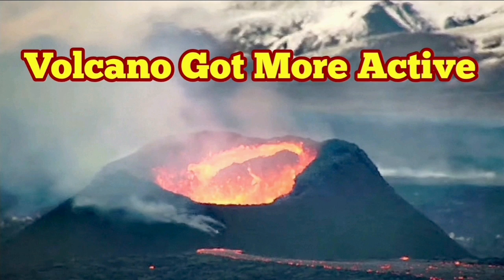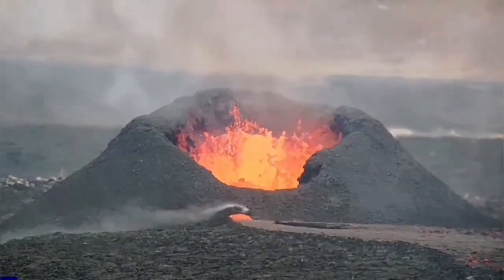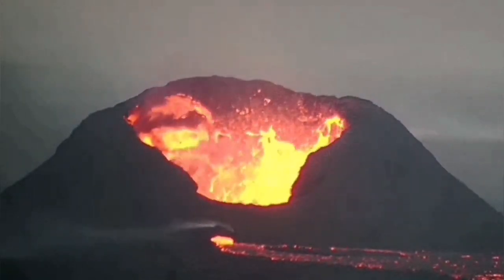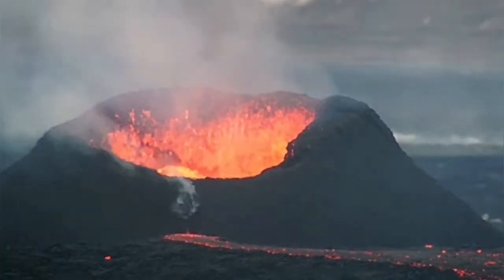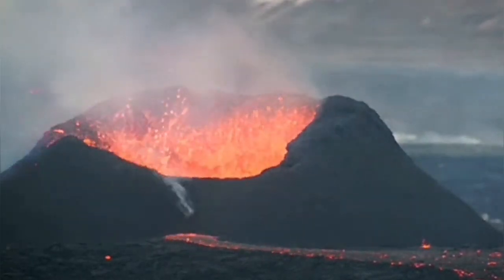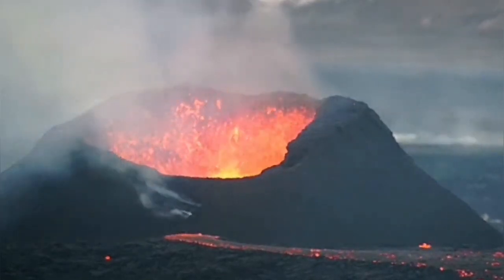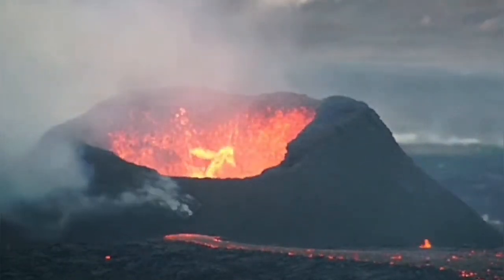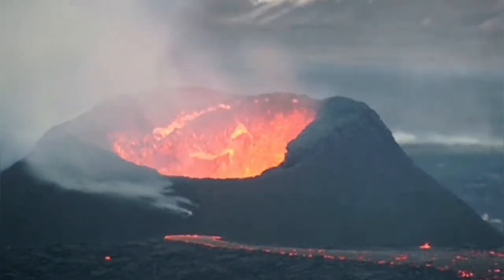Just over the past 24 hours the volcano has got more active. It started from this yesterday and then changed to this — huge wall collapses. And today we have the rim on this side building up, and we have a cauldron practically inside it. The lava is boiling and has formed a pool, and is actually erupting and leading the lava through a leakage to a lava tube from underneath the newly built rim. You can see another wall collapse happening.